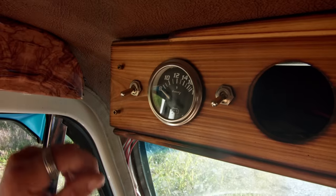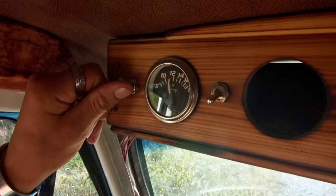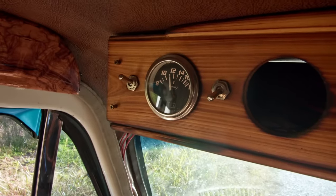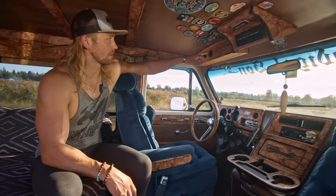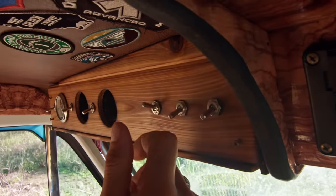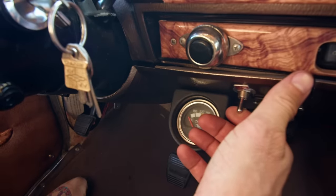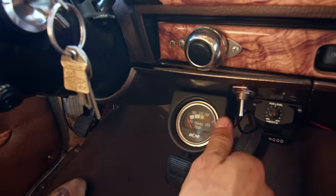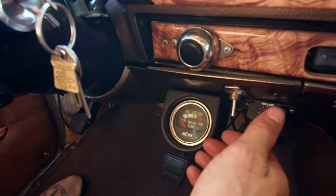Here's my volt meter for the auxiliary battery — I can tell how much is in the battery back there. All these switches are to do with lights. When I'm driving, I just pull that switch and it's like a water tap — you open the juice and it goes in four-gauge cables back to the auxiliary battery that's in the back of the van.